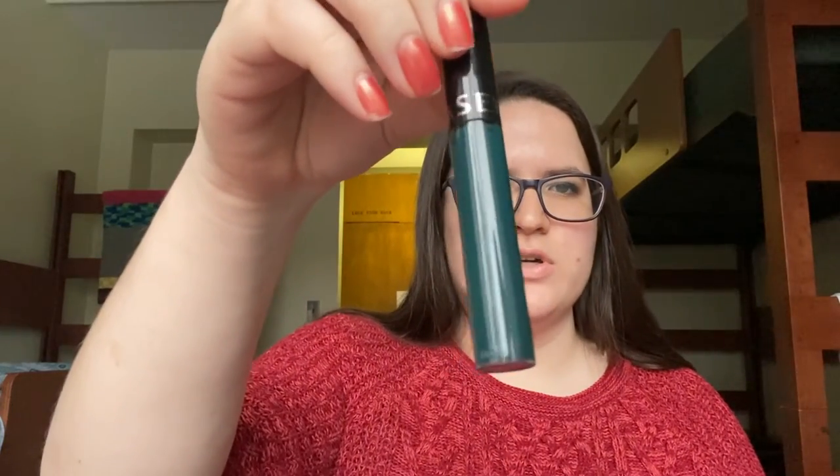The last lip product I have is a liquid lipstick from Sephora. I'm not totally sure what shade it is — I believe it's shade 29. It's a deep forest green. I originally wanted this for school spirit, and while it's not quite the right shade of green, it gets the idea across.